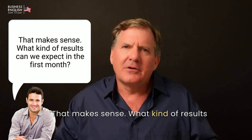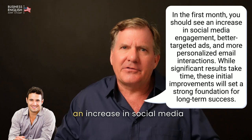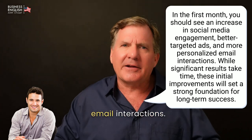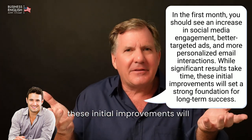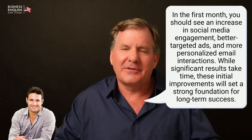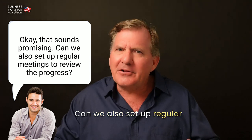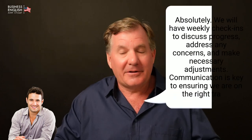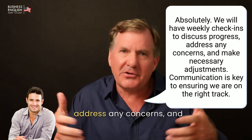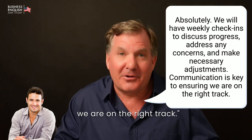[John:] That makes sense. What kind of results can we expect in the first month? [Grant:] In the first month, you should see an increase in social media engagement, better targeted ads, and more personalized email interactions. While significant results take time, these initial improvements will set a strong foundation for long-term success. [John:] Okay, that sounds promising. Can we also set up regular meetings to review the progress? [Grant:] Absolutely. We will have weekly check-ins to discuss progress, address any concerns, and make necessary adjustments. Communication is key to ensuring we are on the right track.